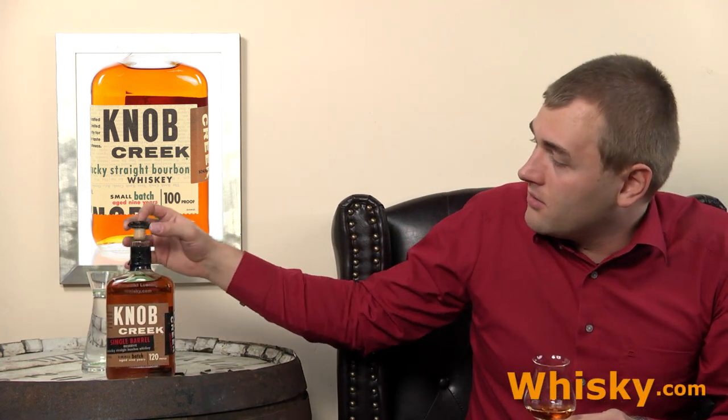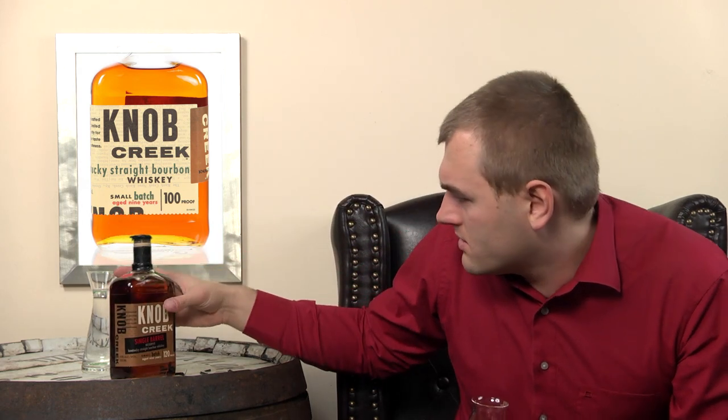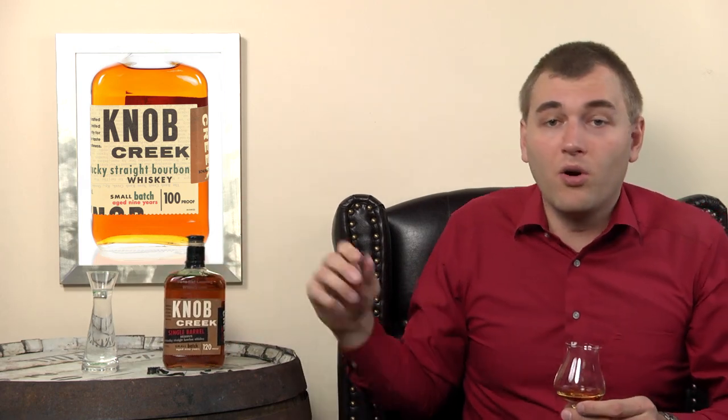And the single barrel here... does it say cask strength? No, it doesn't say cask strength, but it's 60% alcohol, so it's a high-strength whiskey. I've prepared a little water. Maybe it's too strong, maybe it needs to open up.